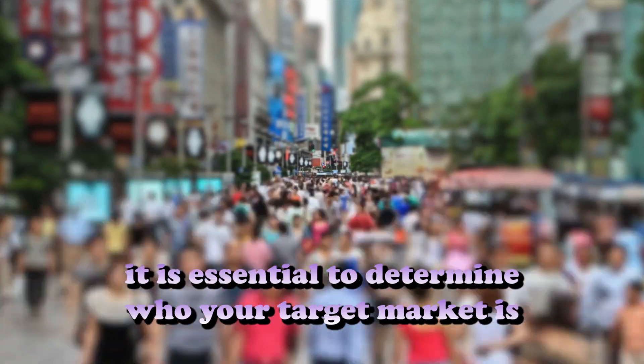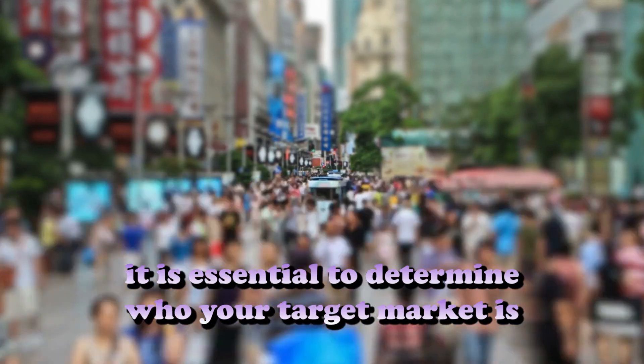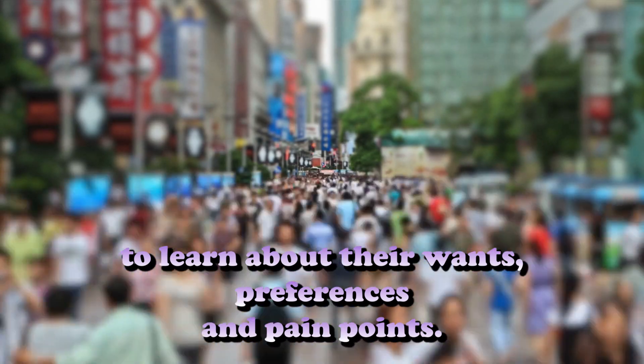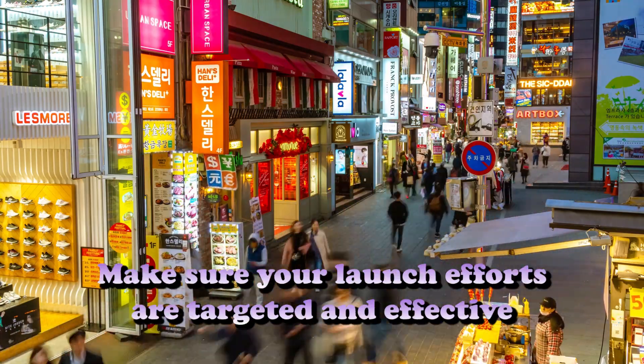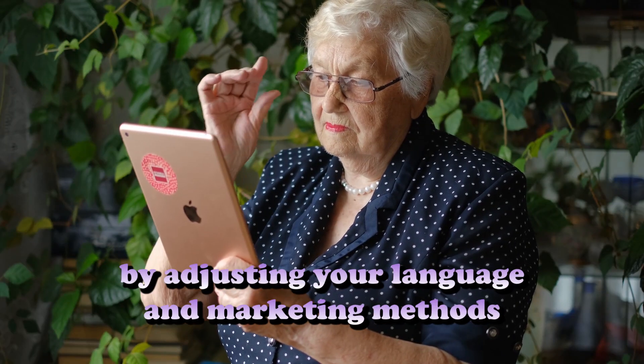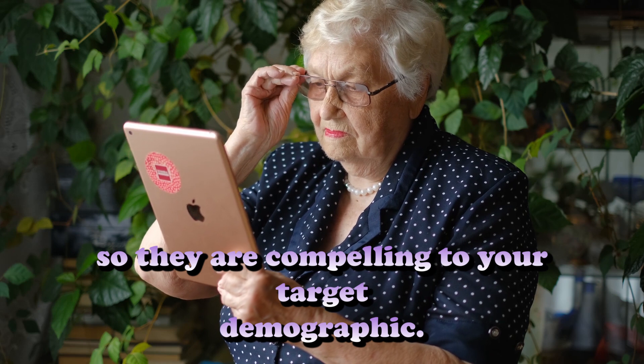Step number one: Define your target audience. Prior to the introduction of your brand or product, it is essential to determine who your target market is. Learn about their wants, preferences, and pain points through market research. Make sure your launch efforts are targeted and effective by adjusting your language and marketing methods so they are compelling to your target demographic.